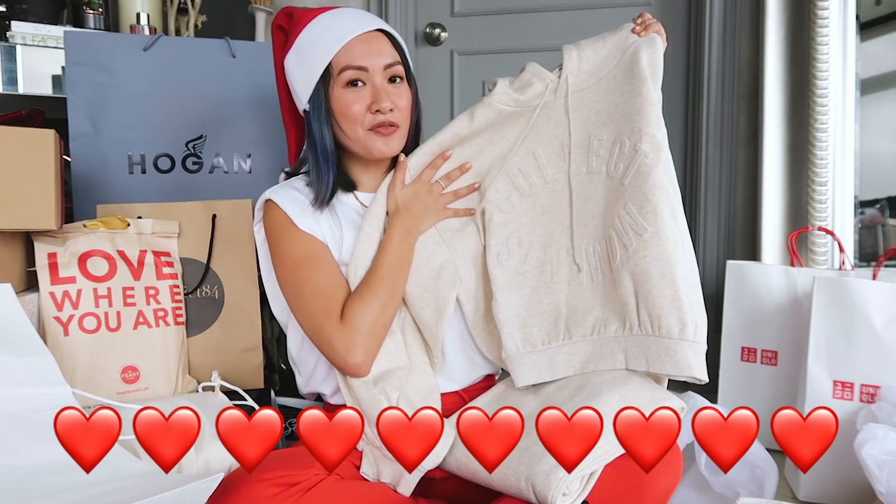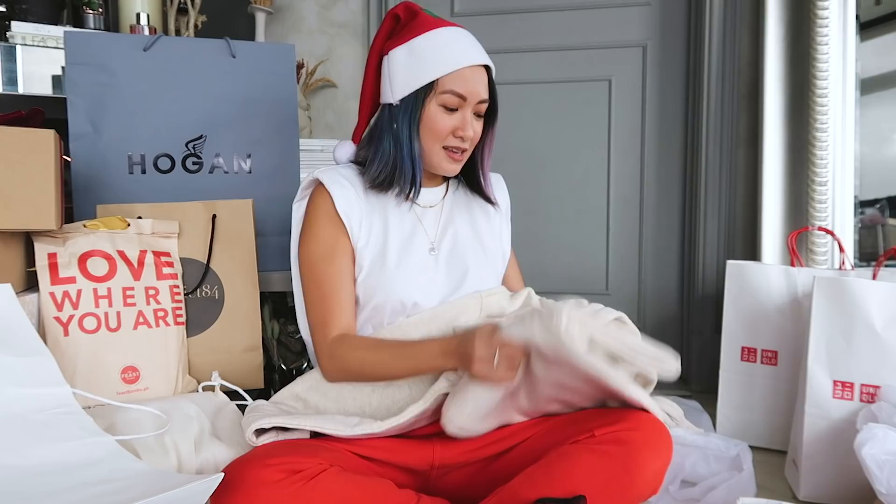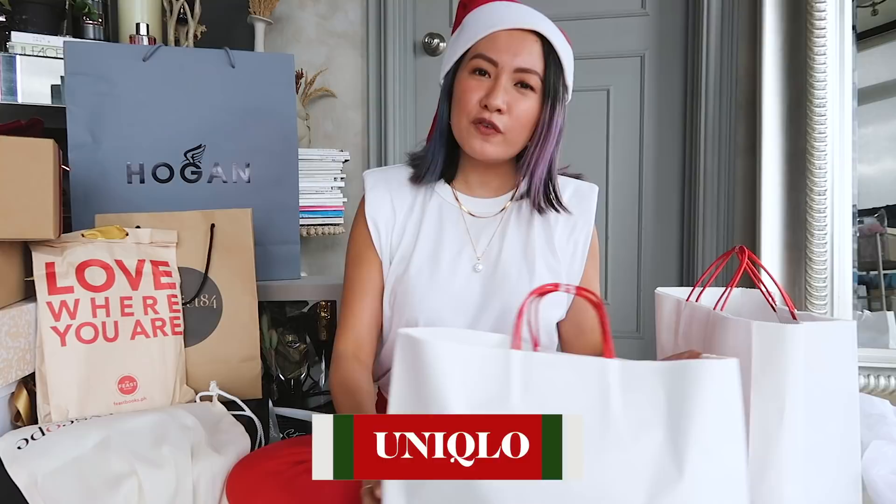I am a fan of loungewear — sweatpants, sweatshirts, hoodies. I love being comfortable. What does it say? 'Collect moments' — cute! And I love the color, it's like a light gray meets cream. And of course the matching set. Thanks H&M! Next up, Uniqlo.